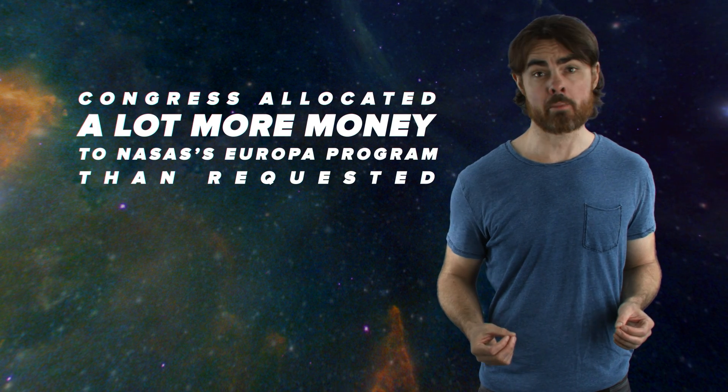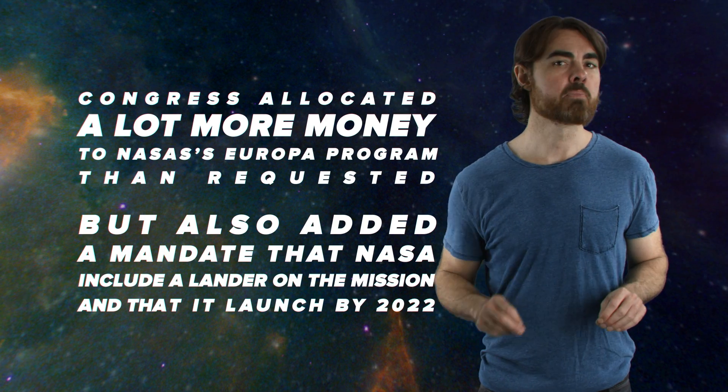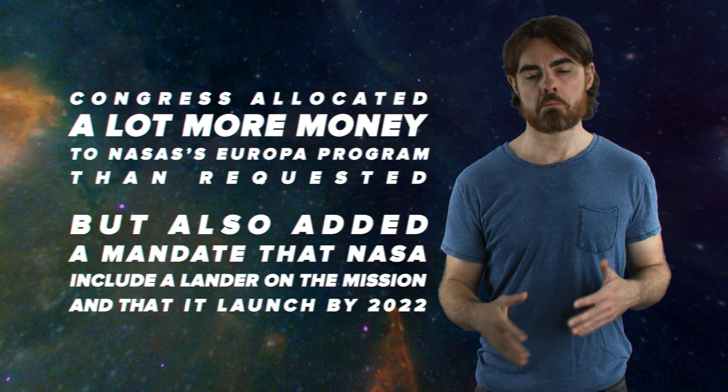However, in its 2016 budget, Congress threw a spanner in the works. They allocated a lot more money to NASA's Europa program than requested, but also added a mandate that NASA include a lander on the mission and that it launch by 2022. That'd be great, except it adds a lot of extra weight and development time, and makes it pretty hard for NASA to scout out the best landing spot. NASA is considering doing this as two separate missions, if that's even allowed under Congress's decree. It's hard to turn down extra funding, so let's see what those geniuses at NASA can come up with.